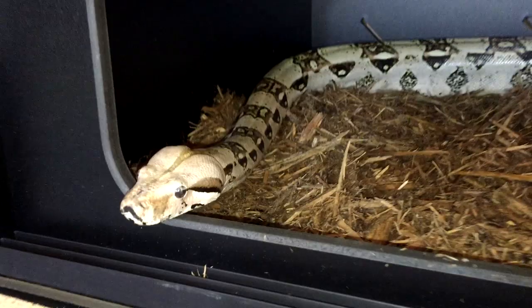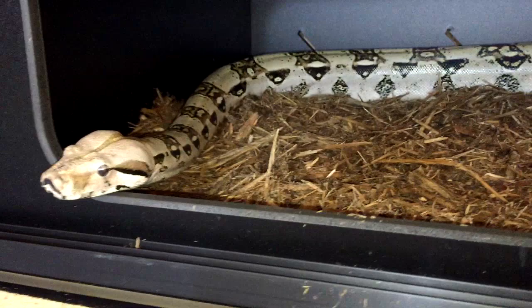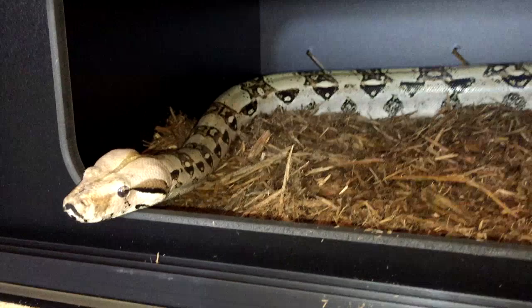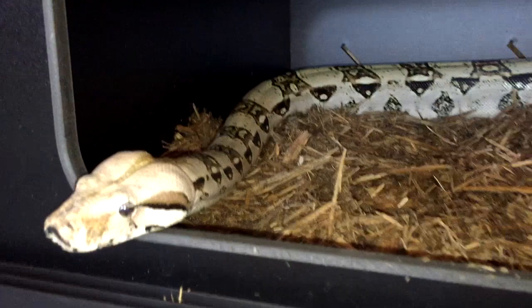A lot of people think boa constrictors are an intermediate or upper-level snake for keepers, and I definitely think that's a misconception. There's a boa out there for everyone. Perhaps not a true Colombian red tail boa, because those can get a little larger and sometimes more aggressive, but there are smaller boas like the Central American boas, which only get around three to five feet, and hog islands, which are beautiful animals.